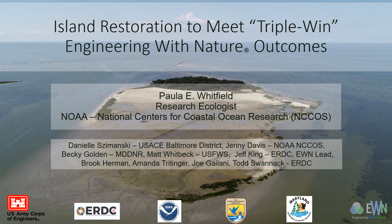Hi everybody, my name is Paula Whitfield and I work for the National Oceanic and Atmospheric Administration or NOAA, within the National Centers for Coastal Ocean Science or NCOS for short. Today I'm going to be talking about island restoration to meet triple win Engineering with Nature outcomes, and I wanted to begin by acknowledging all of my co-authors listed on this slide. This is truly a collaborative project between five different agencies who've come together to investigate this island restoration, which is also supported by the Engineering with Nature initiative.